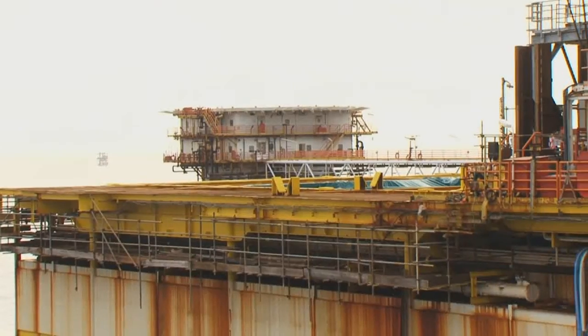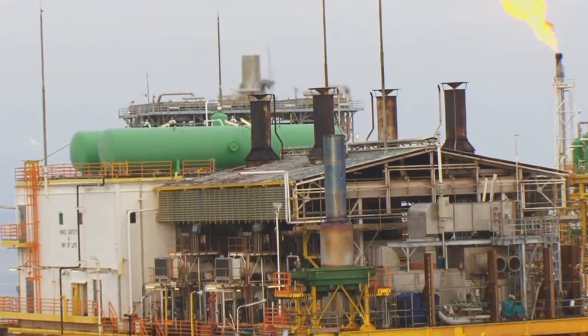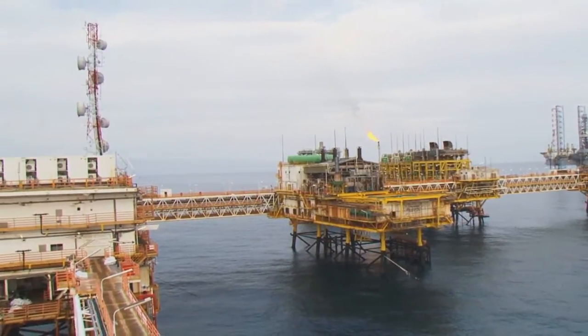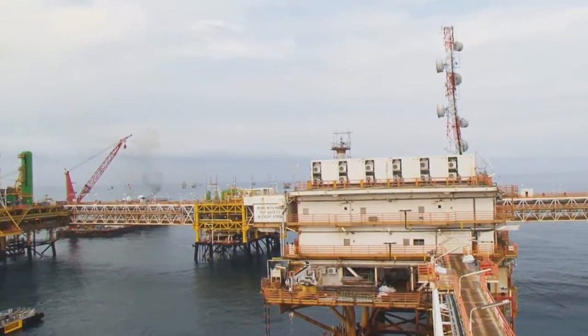Upgrading the existing offshore process platform was most important. The existing power generation and power management systems were not sufficient for planned growth, namely the water injection field enhancements.